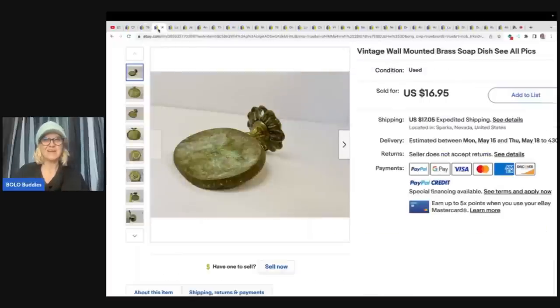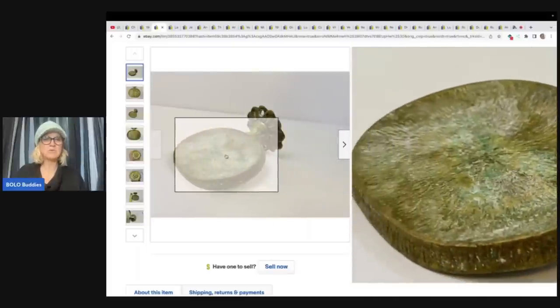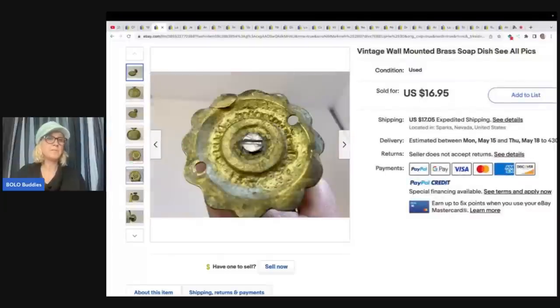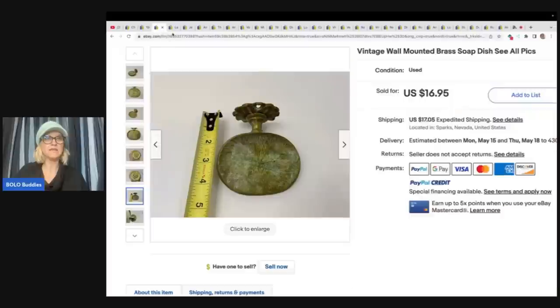The next item is this vintage wall-mounted brass soap dish. Just kind of an unexpected item that most of you, including myself, may not pick up, and I wanted to share this with you. This one she got at a garage sale for $1 and sold it for full asking price of $16.95.